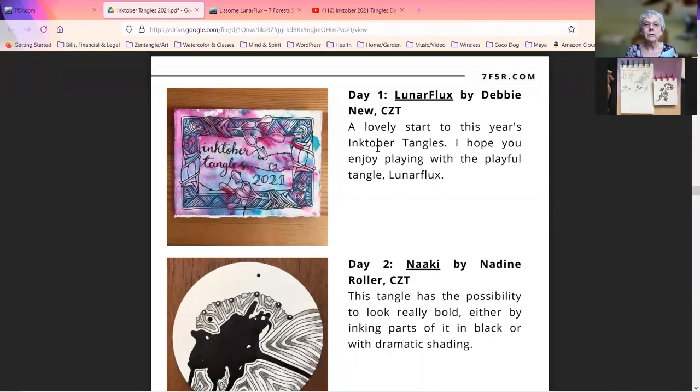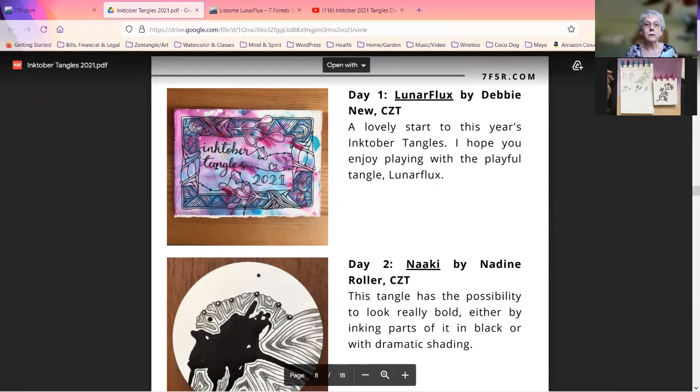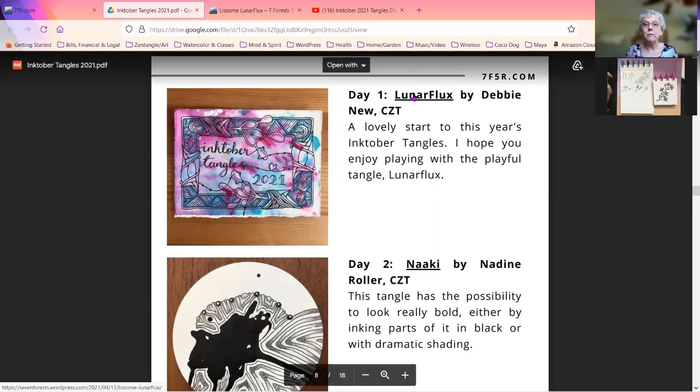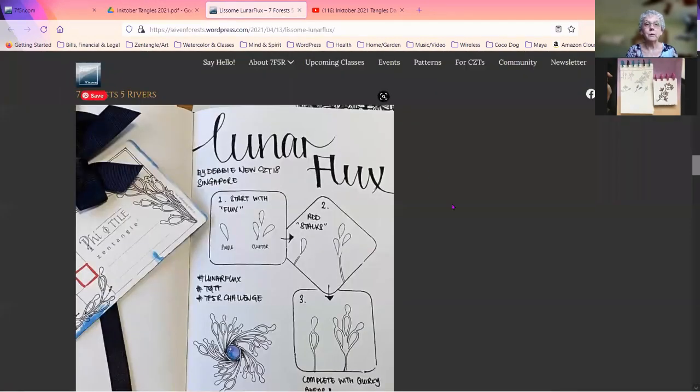Within that list, if you go down to where you start seeing the colored pictures and descriptions of each pattern, you can click on the name of the pattern and it will take you to the step out. For example, this is the step out for Lunar Flux.